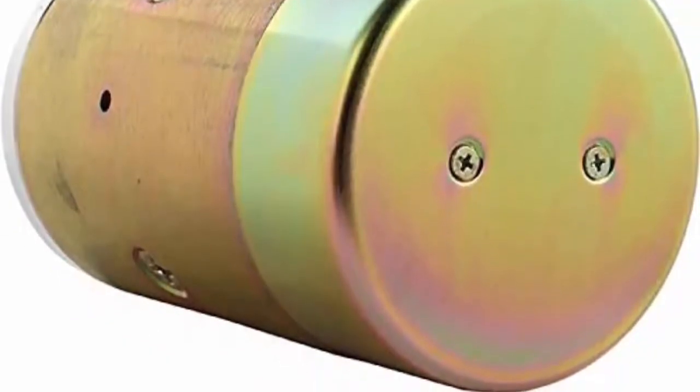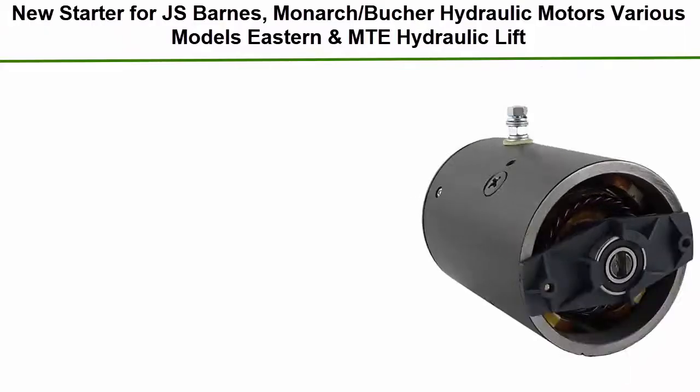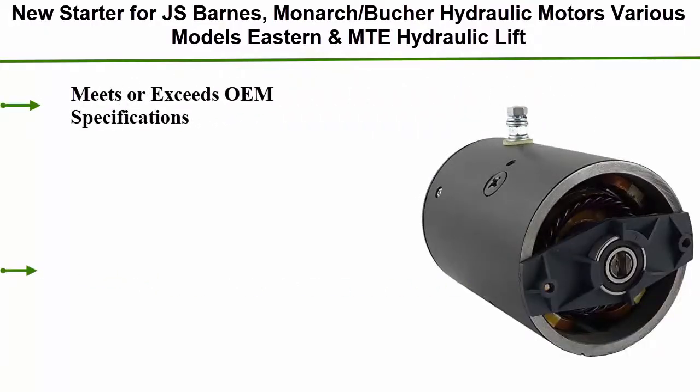Compatible with replacement for W9787, W9787P. Top 1: New starter for JS Barnes, Monarch, Butcher Hydraulic Motors, various models Eastern and MT Hydraulic Liftgate Motor. Compatible with Tommy Lift's W8993, MHN4001.